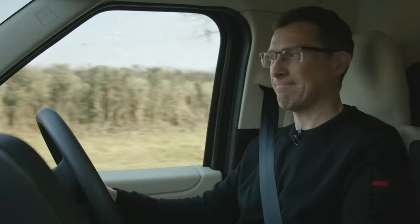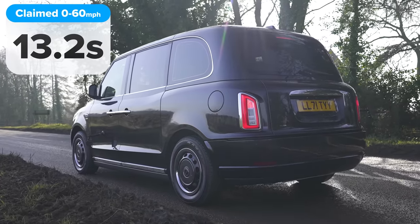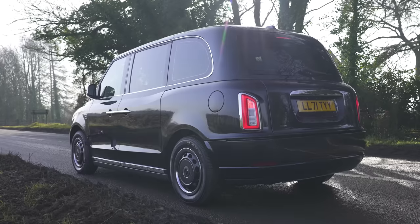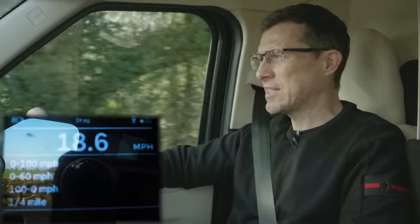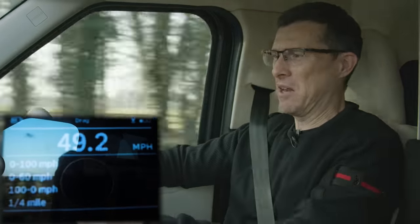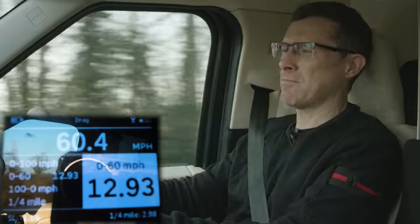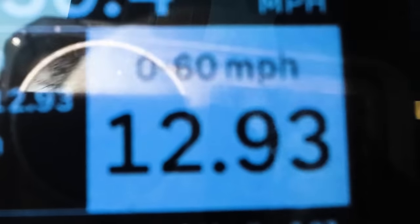This taxi is supposed to do 0-60 in 13.2 seconds. Let's see what the reality is. It should get good traction being rear-wheel drive. The numbers are building — it's actually a bit quicker than I thought: 0-60 in 12.9 seconds.